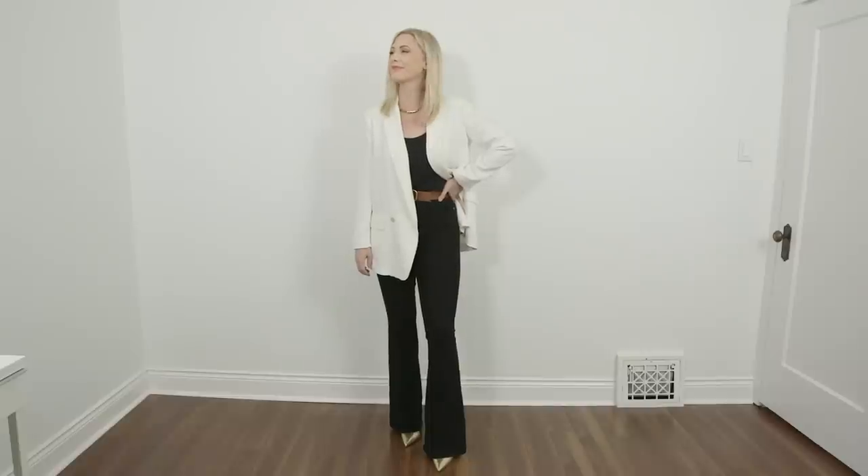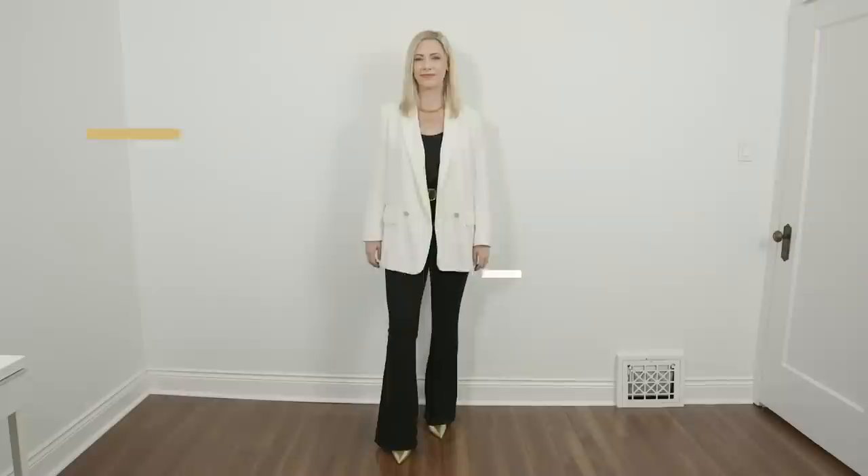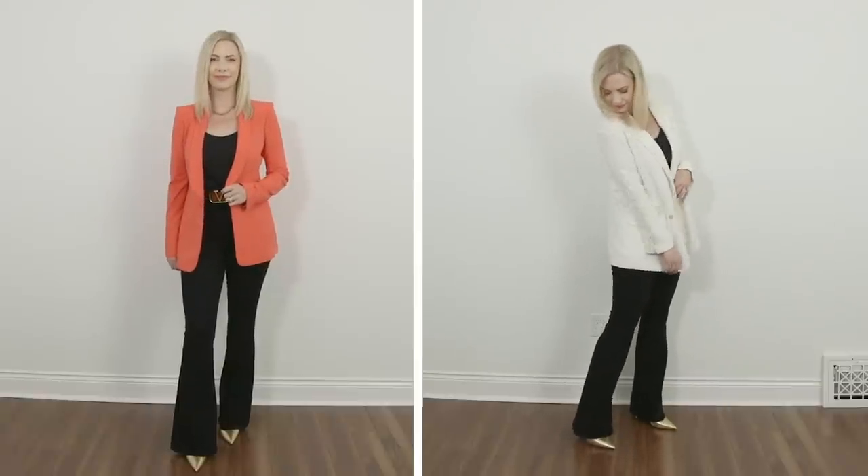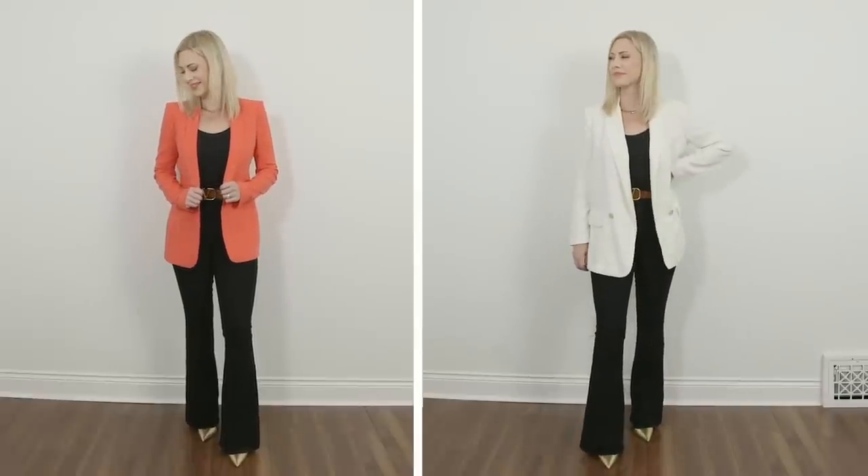Now to give an example of the power of cut, I want to show you quickly another version of the same outfit just with a different blazer that doesn't have any tailoring to it. You'll be able to see from one blazer to the next that they look completely different. The one that has a better cut and better tailoring looks more expensive, and the one with no tailoring — the cut's not quite as lovely. You can see between the two looks, one looks more elevated and the other does not.